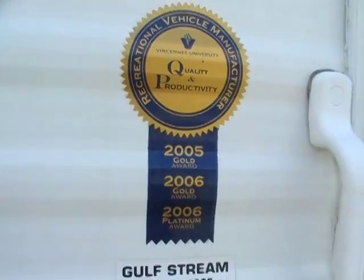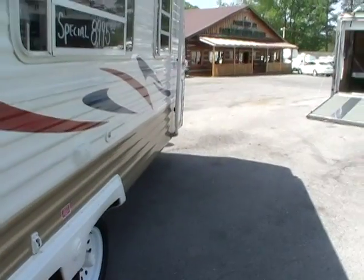Of course, you get Gulfstream's unmatched quality and some of the awards they've won. Folks, it's a very lightweight camper — only 3,334 pounds UVW. Sleeps 4.